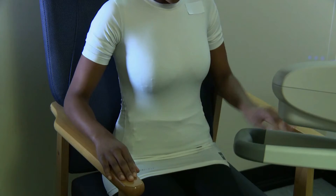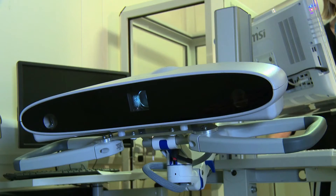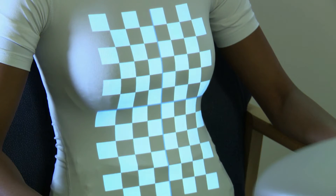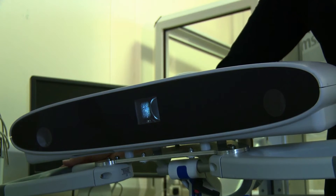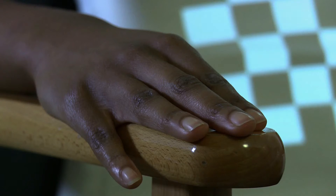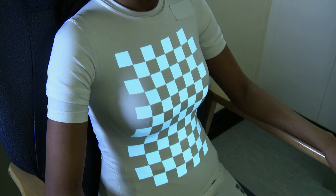The patient wears a plain white t-shirt to achieve good contrast for the grid. The grid is positioned with the cross point on the xiphisternum and adjusted to provide maximum coverage of the chest and abdomen. This positioning is the only calibration required for use of SLP. The patient is then asked to remain still and breathe naturally for five minutes.